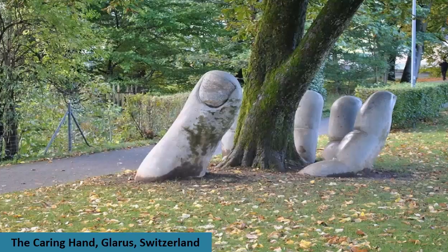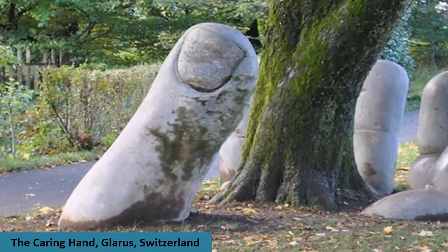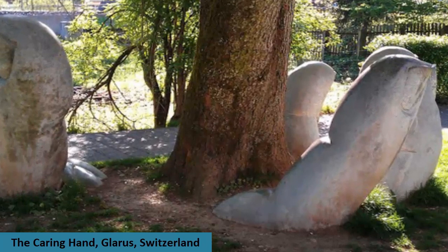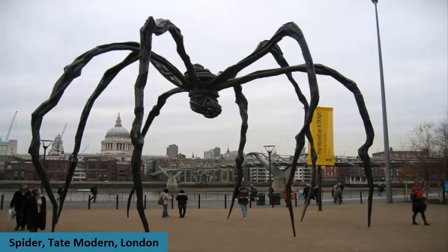This original sculpture rises from the ground and gently wraps its fingers around a tree, sending a message of environmental responsibility and care. It is found in Glarus, Switzerland, and was created by Eva.